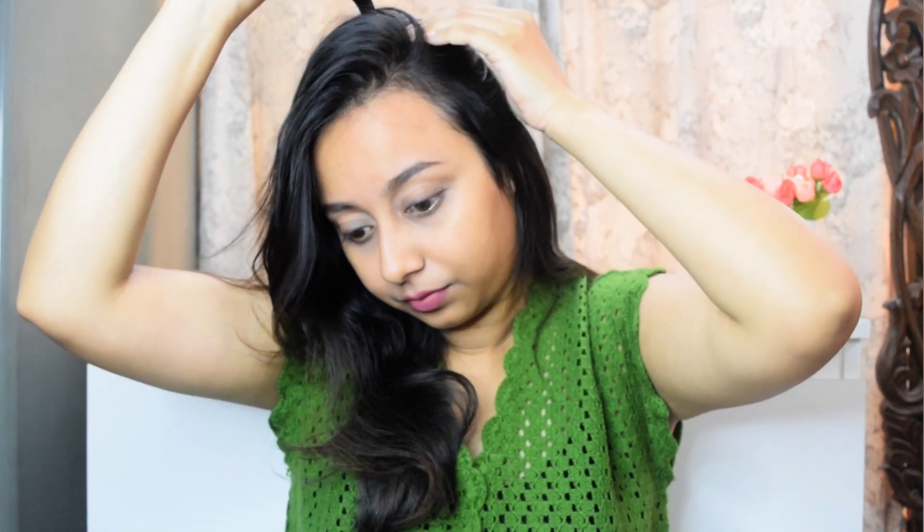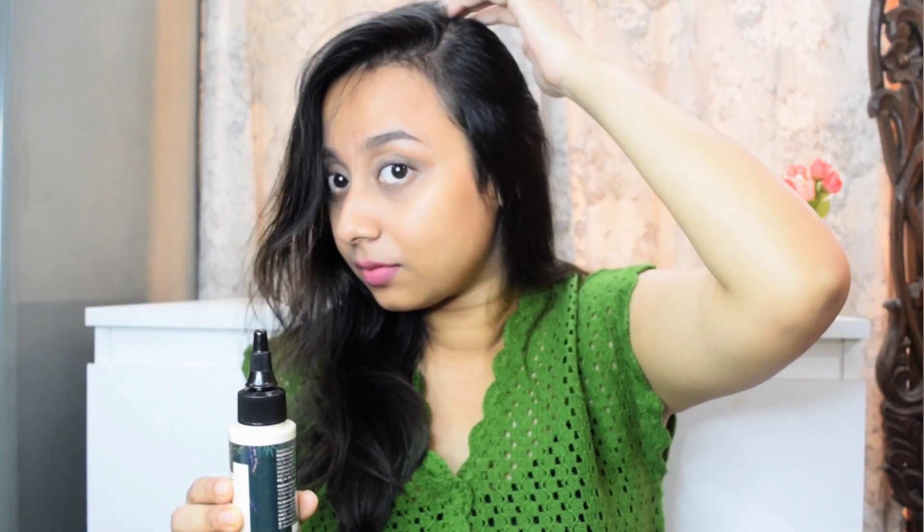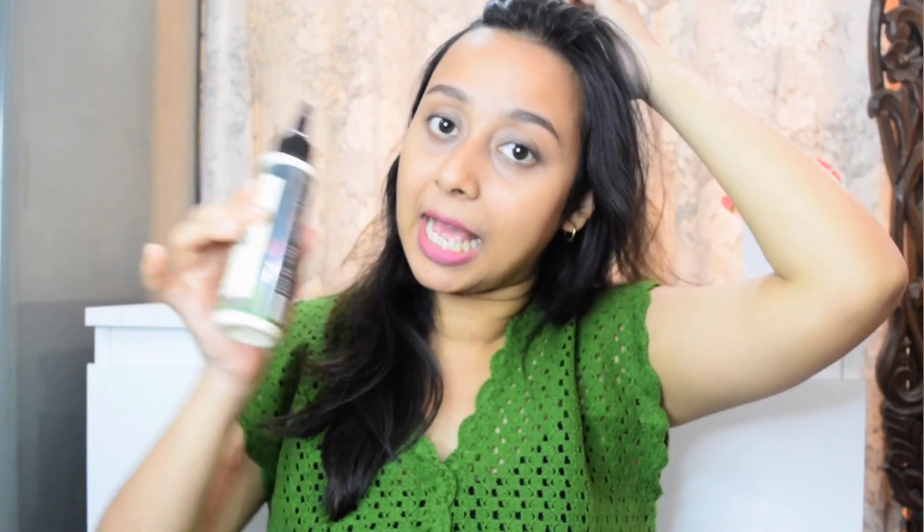Massage gently with the tips of your fingers. Apply it on the scalp — this is very easy and not at all time consuming. You have to leave it on for 10 minutes and then wash it off with a shampoo. I start applying it and count 10 minutes from that same time.